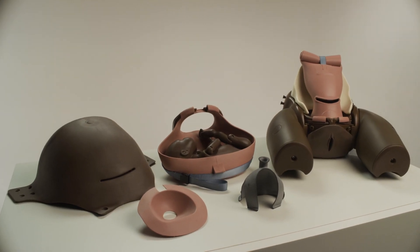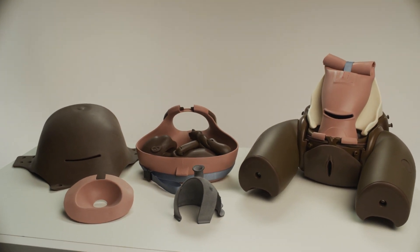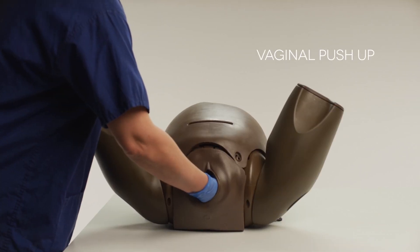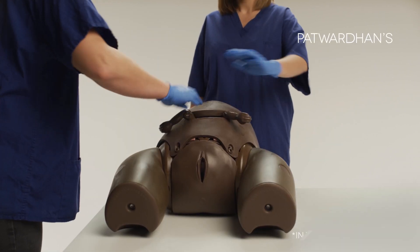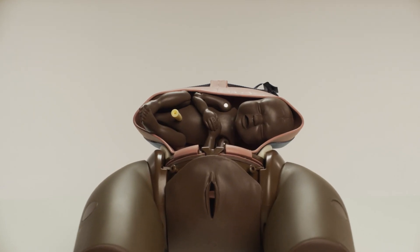The module comes with two different uteri. The first is to practice and perfect the skills for managing an impacted fetal head, including abdominal cephalic disimpaction, vaginal push-up, reverse breech extraction, and Patwardhan's maneuver. The second uterus is to manage the extraction of a baby in a transverse lie.